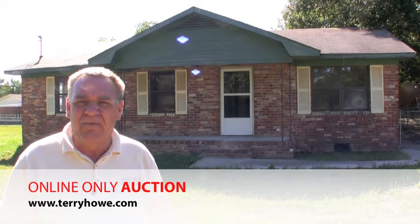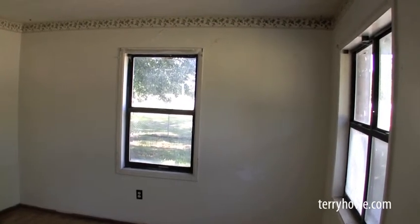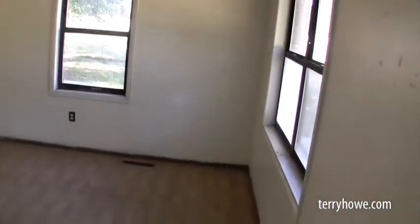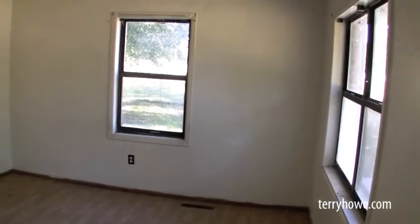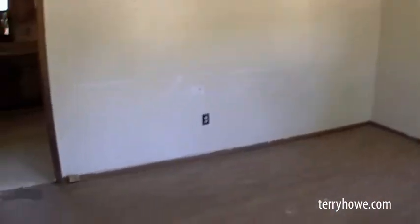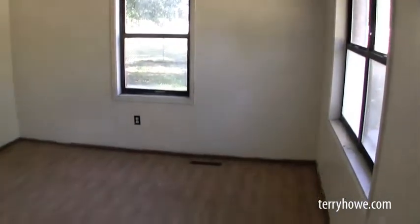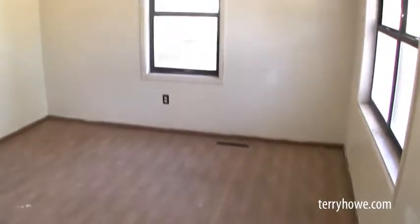Let's go ahead inside and take a look, see what we're going to find. Alright, we're ready for a quick tour of the inside. I've just stepped inside our front door. This is a family room, living room — looks to be in fairly decent shape. A little paint, maybe some flooring.